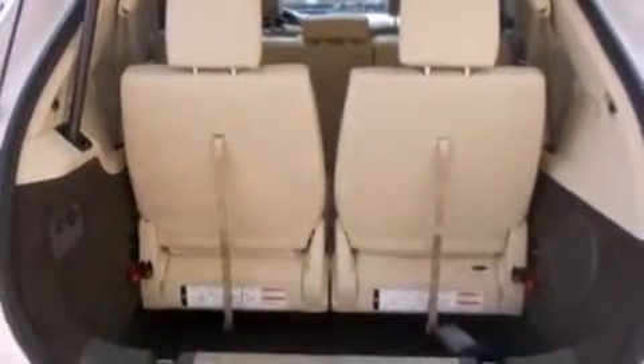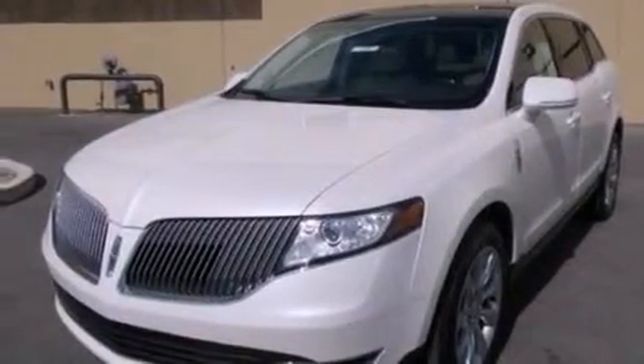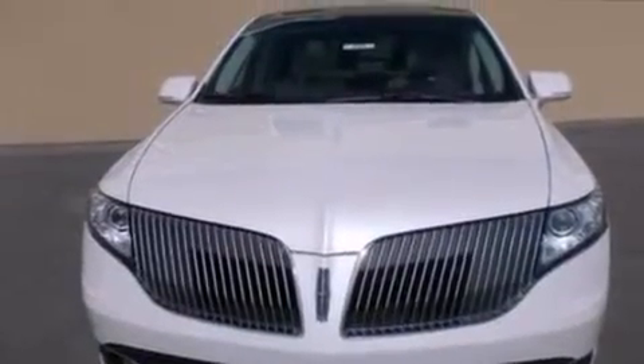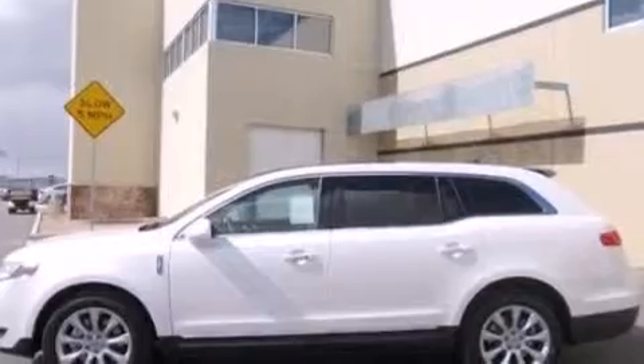An auto-dimming rear view mirror, front and rear reading lights, a rear spoiler, an anti-lock braking system, a power rear lift tailgate, and leather seats that provide great support and create an overall luxurious feel.